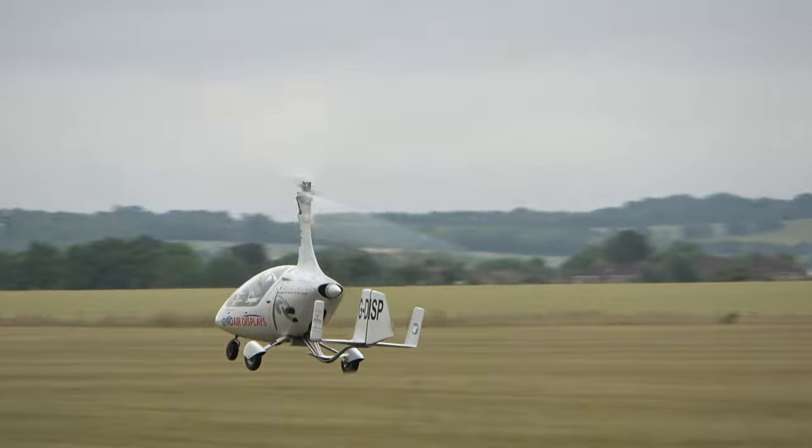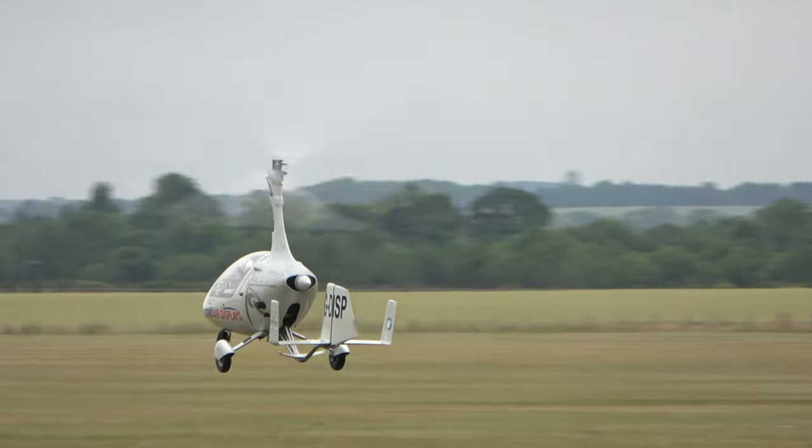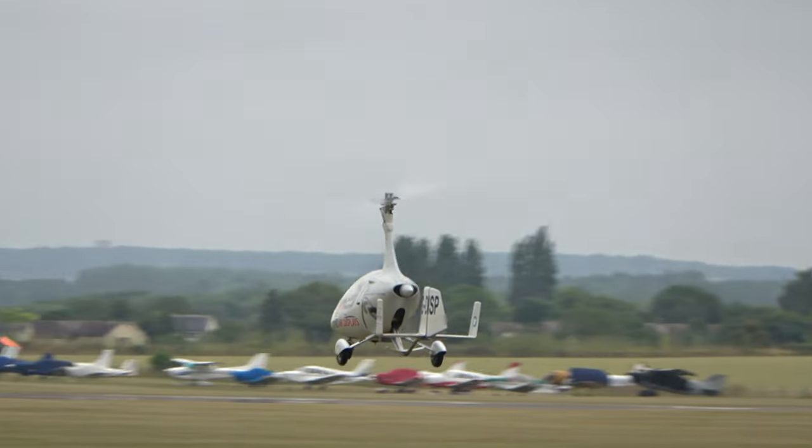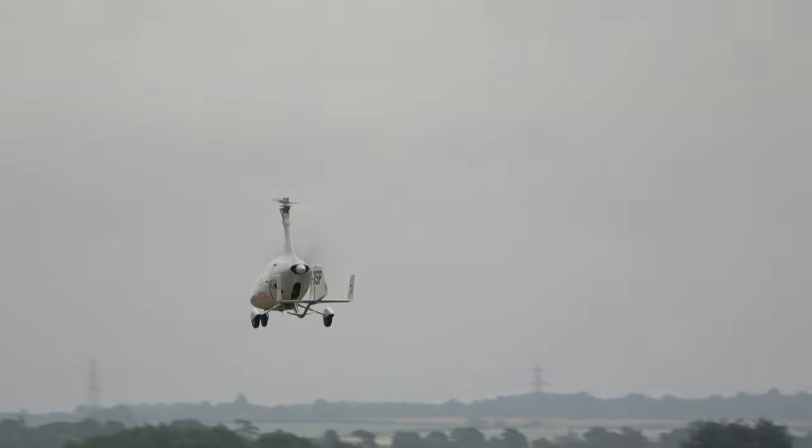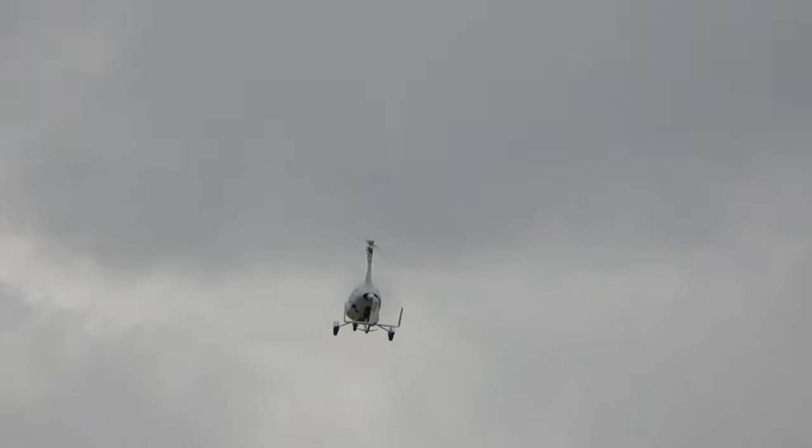Back after being away from the air show circuit for the past two seasons, we're delighted to see the Motorsport Calidus Autogyro return for 2022. From Gyro Air Displays, Peter Troy Davies is at the controls.